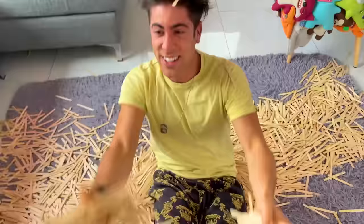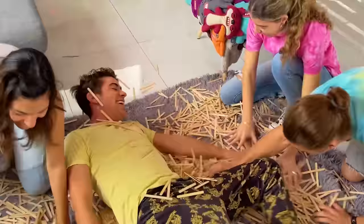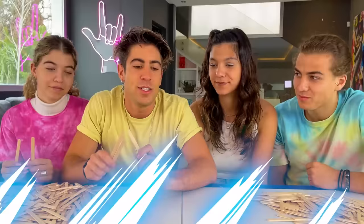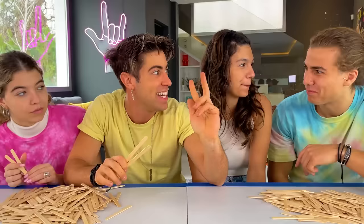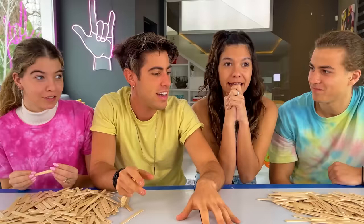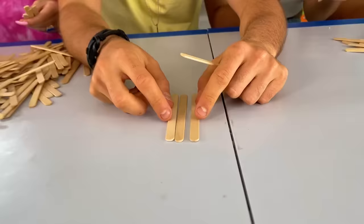Today we're going to make a giant popsicle stick house! Are you ready? I want our house to be very big — I want it to have three floors. I don't know if it's going to hold three floors, but two floors that are big. We can put up terraces for people to walk on, balconies, and a giant garage for several cars. Let's get started!